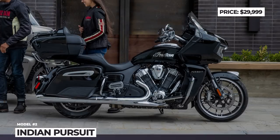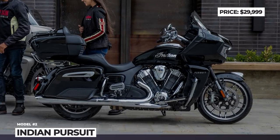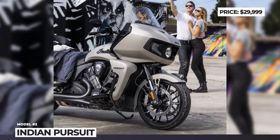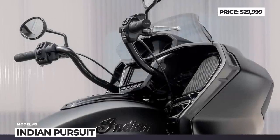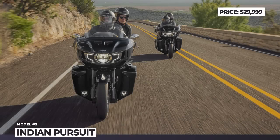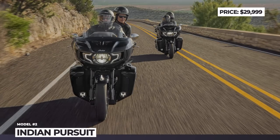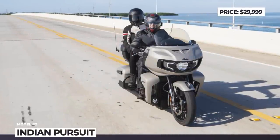Indian Pursuit: Back in 2021, the Challenger bagger became Indian's answer to the Harley-Davidson Road Glide. In a nutshell, the Pursuit is its expected fully-dressed evolution and a rival to the Road Glide Limited. The luxury grand tourer has the same cast-aluminum frame and a 1768cc liquid-cooled Power Plus V-Twin mated to a six-speed transmission with an assist clutch.